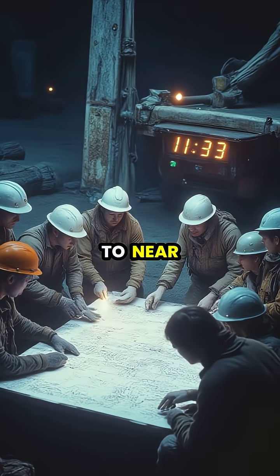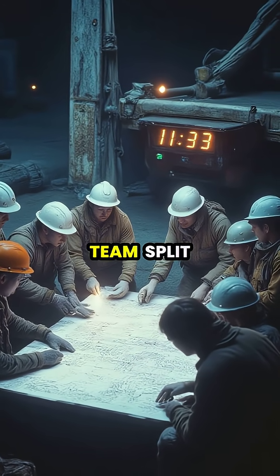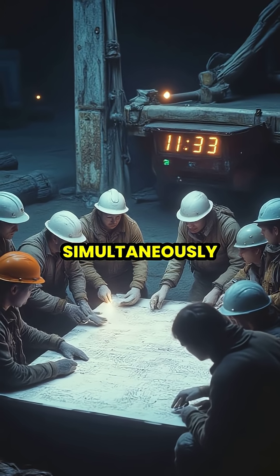With the temperature dropping to near freezing and winds whipping across the exposed bridge deck, the team split into specialized units to tackle multiple repair zones simultaneously.